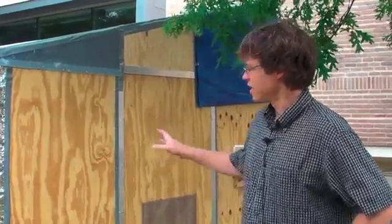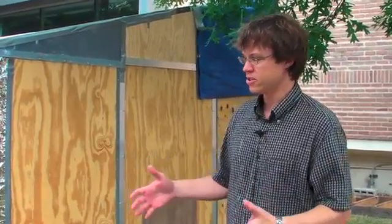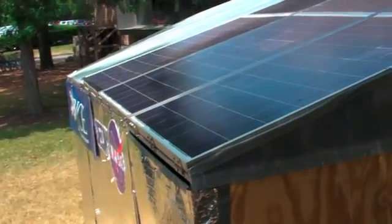Welcome to the Portable Off-Grid Sustainable Habitat. POSH is the acronym, and this is designed for disaster relief in both developed and developing countries. Other things exist that are portable and other things that are sustainable, but nothing exists that's both sustainable and portable. What we designed here is a totally off-grid habitat, solar-powered entirely, with water filtration and some air conditioning abilities for tropical and subtropical climates.